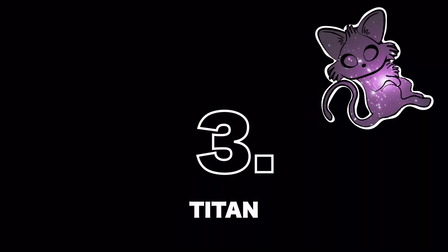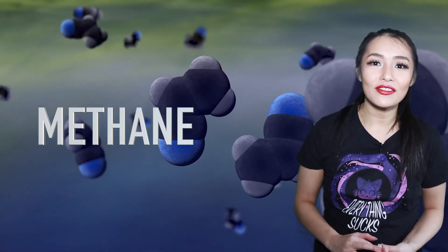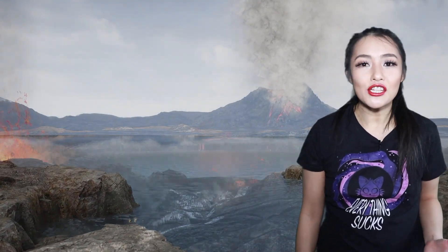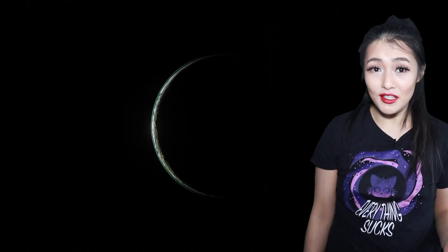Saturn's largest moon, Titan, is even larger than the planet Mercury and potentially habitable. No liquid water flows on Titan's surface, but beneath its cloudy atmosphere harbours lakes of liquid methane. Scientists believe that life may be sustained by methane. The surface pressure on Titan is just 50% higher than on Earth, which means that we wouldn't need a pressurized suit to go there.